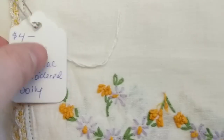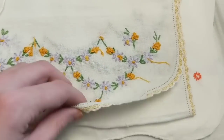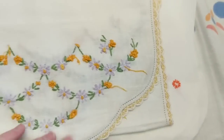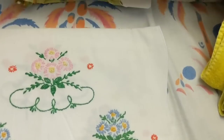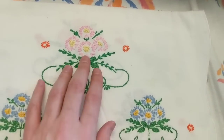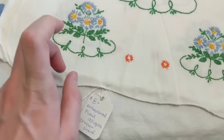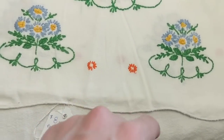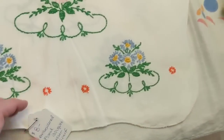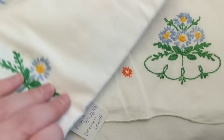Then we've got this one for four dollars — it has really pretty gold and lavender flowers with a yellow-gold lace edge. And then this last one, which has bouquets of pink, periwinkle, and red flowers. I put eight dollars on that one because it is larger and there's just more to it.